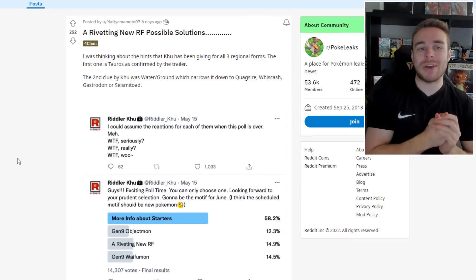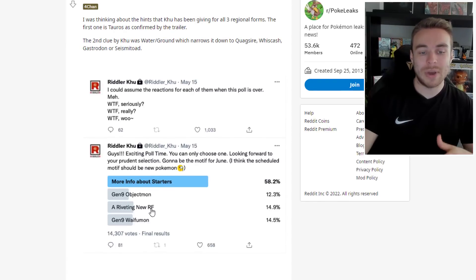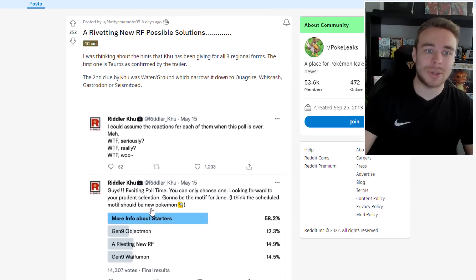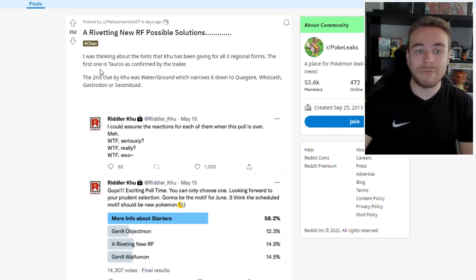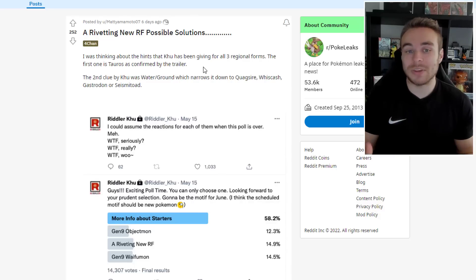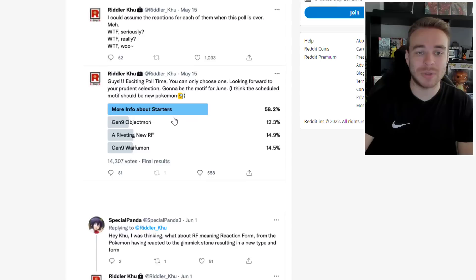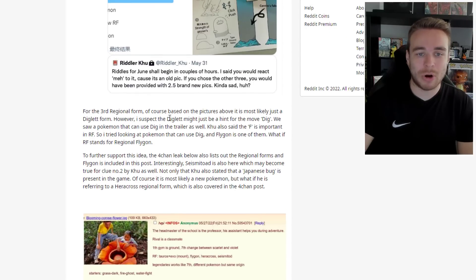Moving on to the last topic: a new riveting regional form and possible solutions. This was posted discussing Riddler Koo's hints about regional forms. The first confirmed one is Taurus — though we saw it on a character's shirt in the trailer rather than a direct confirmation. The second clue from Koo was Water/Ground type, which narrows it down to Quagsire, Whiscash, Gastrodon, or Seismitoad. For the third regional form, based on pictures shared, it's most likely a Diglett form — however, the Diglett might just be a hint for the move Dig, since Koo also said the 'F' is important in RF.